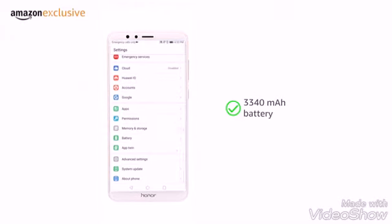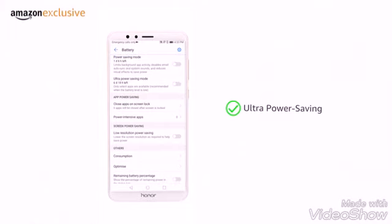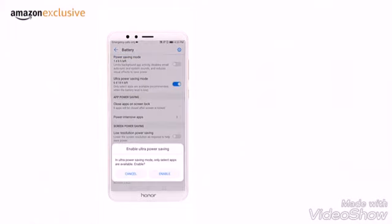Along with a 3340 mAh battery, you have the ultra power saving mode to make your phone last even longer.